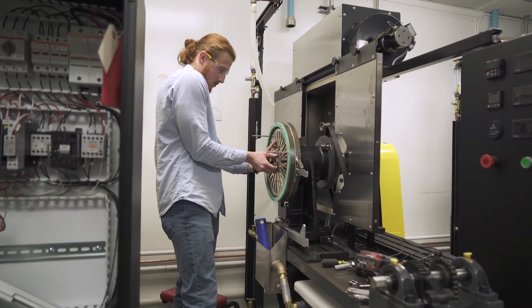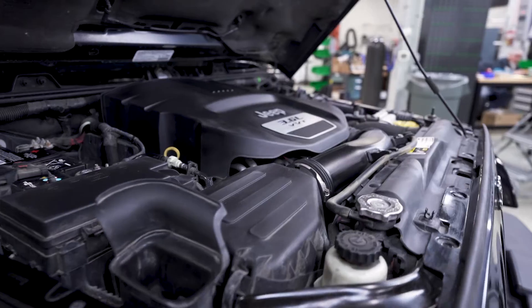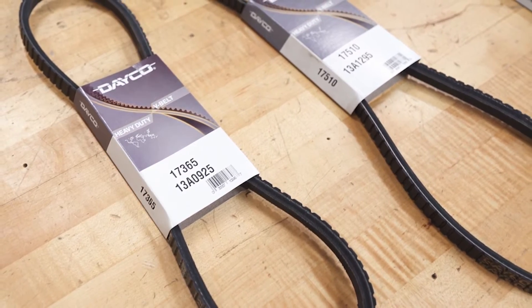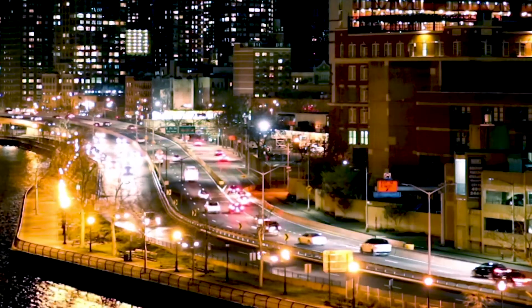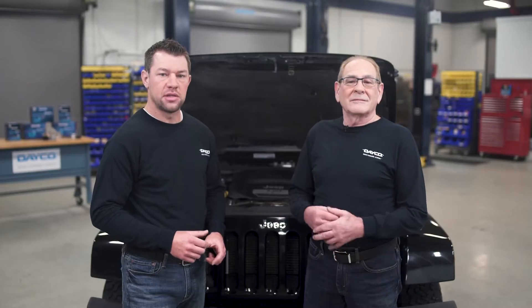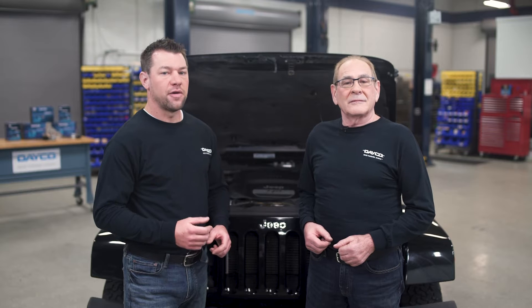We're here at the Dayco Tech Center and ready to share some basic belt tips to help make installation easier. Belts have come a long way from the days of neoprene compounds. Today's belts are made from a hardier material — ethylene propylene diene monomer, more commonly known as EPDM. These belts can handle higher temperatures, last longer, and are designed for newer OE drive systems, which include higher loads and smaller pulleys. The expectation is that they'll run without noise for a longer time at a wider temperature extreme. But the truth is, they still need proper maintenance and replacement.